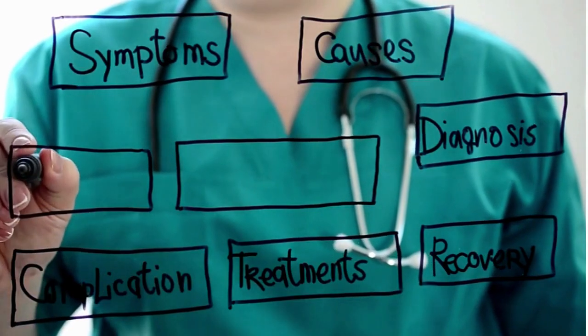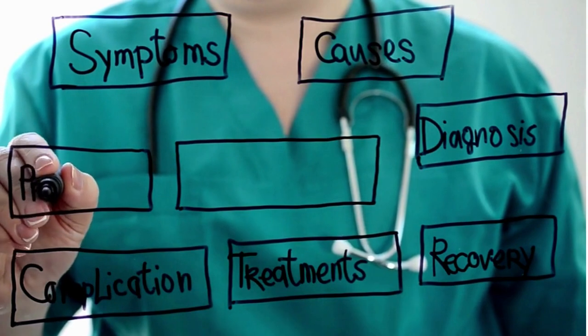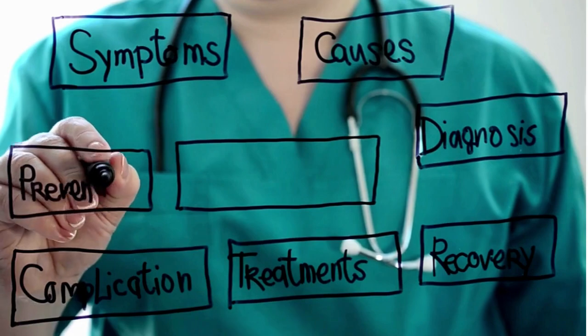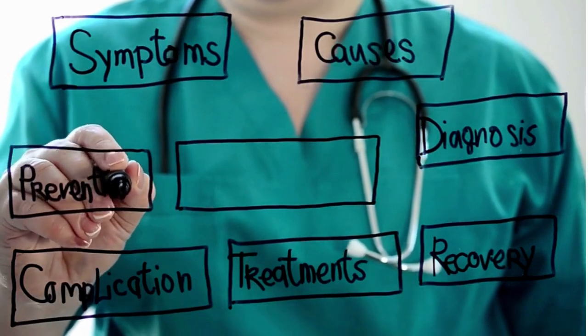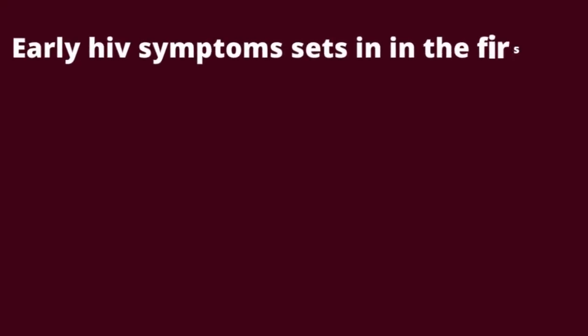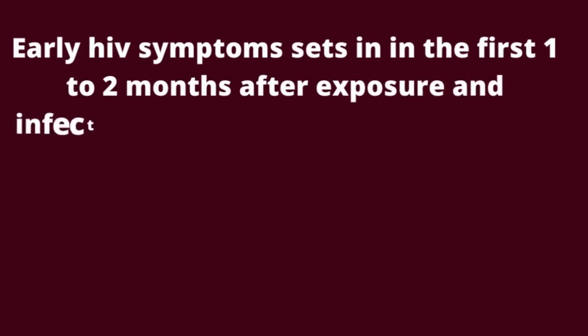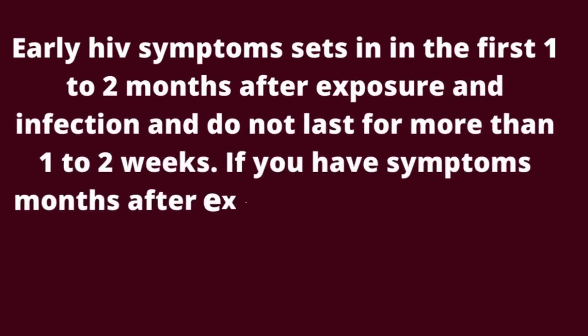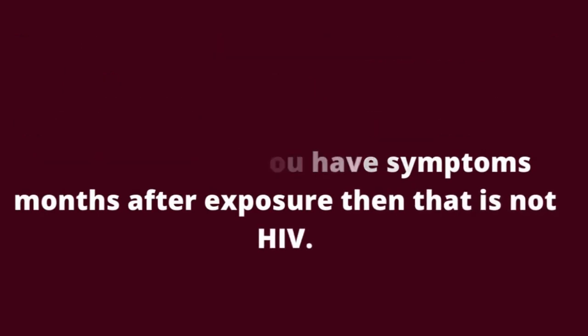Many of you have asked this question many times. In my observation, you guys confuse AIDS symptoms with early HIV symptoms. Early HIV symptoms set in during the first 1 to 2 months after exposure and infection, and do not last for more than 1 to 2 weeks. If you have symptoms months after exposure, then that is not HIV.